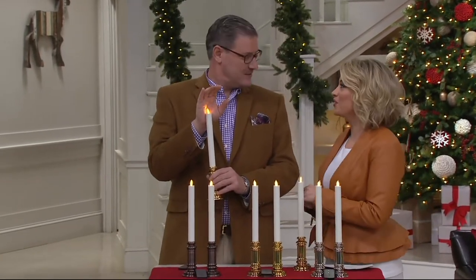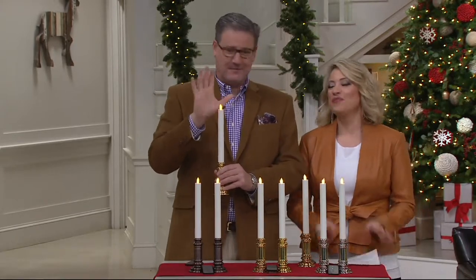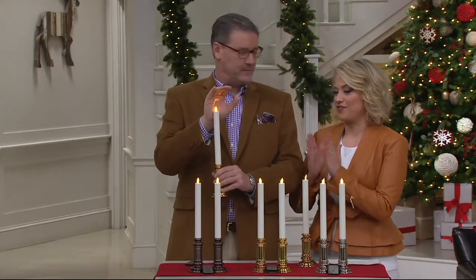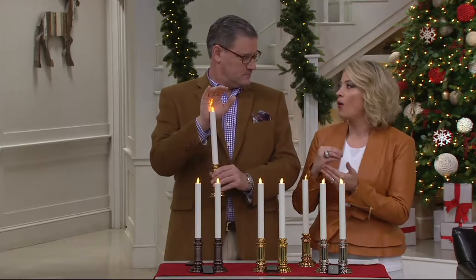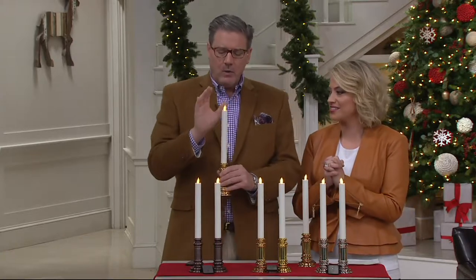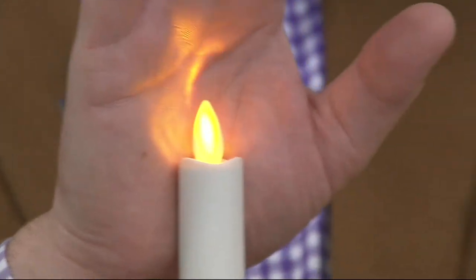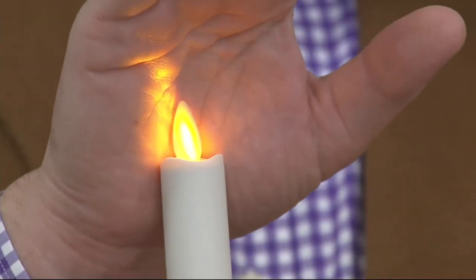Good morning, good to be here! First, the brand — because if I'm presenting Luminara, that's where I think it's important to start. What sets you apart? What is the key to this flame effect? Luminara candles are simply the world's finest faux flame. They are used on movie sets and on television shows.